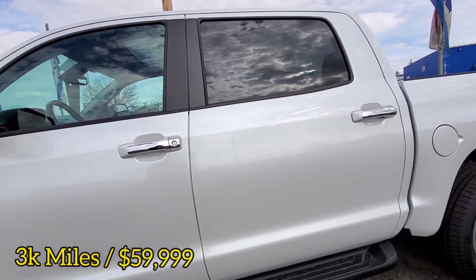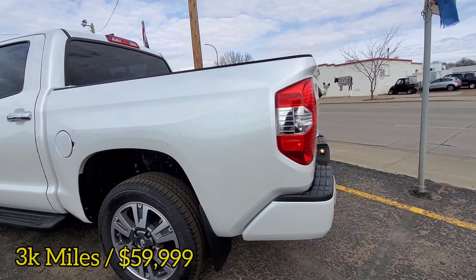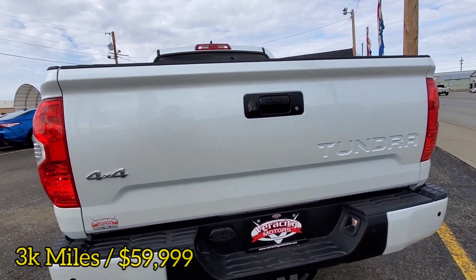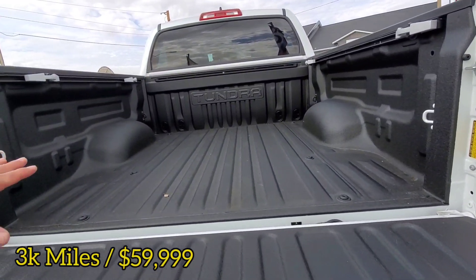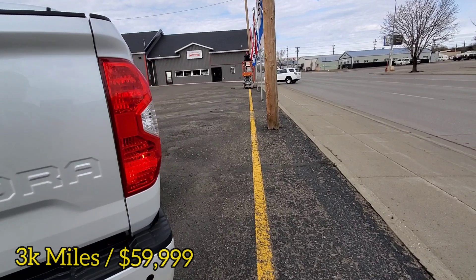Very nice. This is a crew cab. It looks like a five and a half foot box. Backup sensors in the rear as well. Tow package already built in. Backup camera. Let's take a look at that cargo bed — we have an easy drop-down tailgate and we have spray-in bed liner. And the window does roll down in the back as well, all the way down.